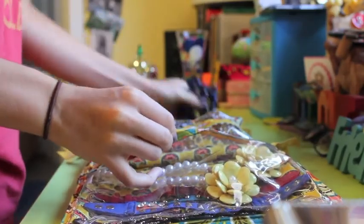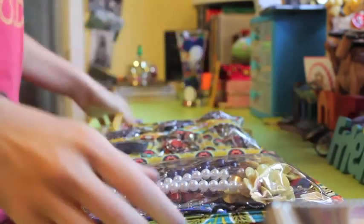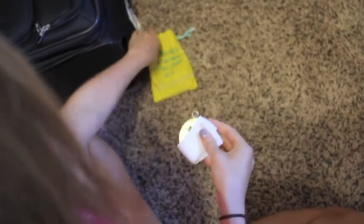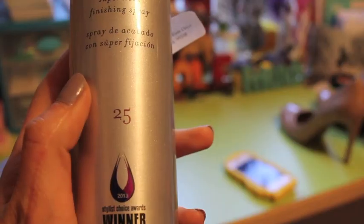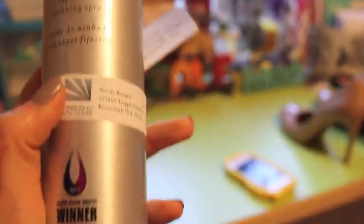Protect your jewelry by keeping it in a jewelry case. Don't forget your medallion — I put mine in a small pouch like this, or even a Ziploc bag. Label everything you can with your name and state so that it doesn't get lost.